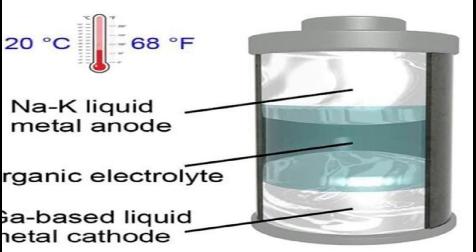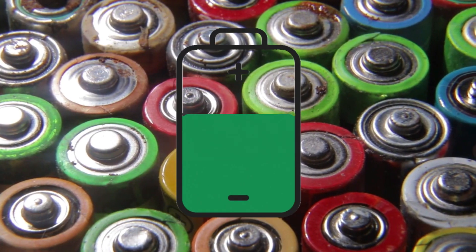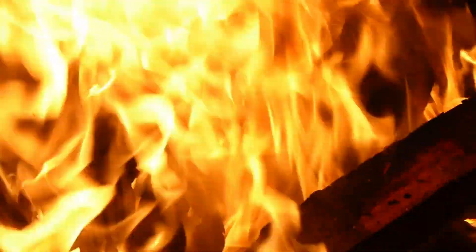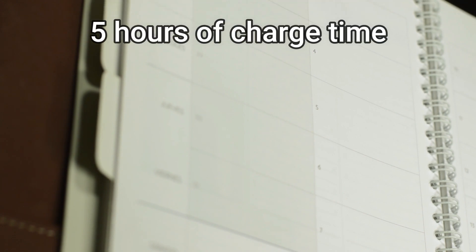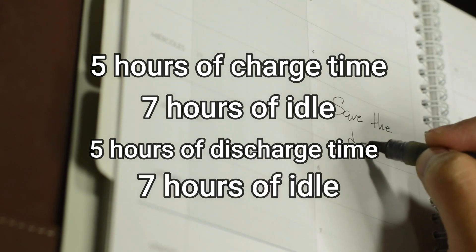Liquid metal batteries are similar to conventional batteries in terms of operation — positively charged metal ions pass from one electrode to the other through the electrolyte during discharging and recharging, while electrons flow to the external circuit to provide the load. However, liquid metal batteries must be externally heated during initial startup to melt everything. Even in a molten state, the battery maintains its operating temperature by generating heat during charge and discharge cycles. It's intended for daily use — targeting 5 hours of charge time, then 7 hours of idle, 5 hours of discharge time, 7 hours of idle, and so on.